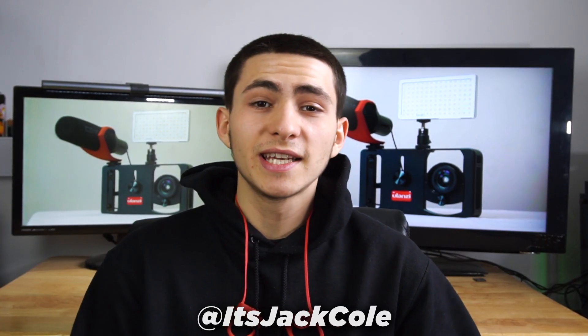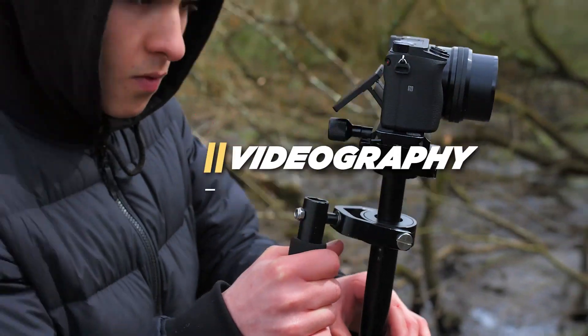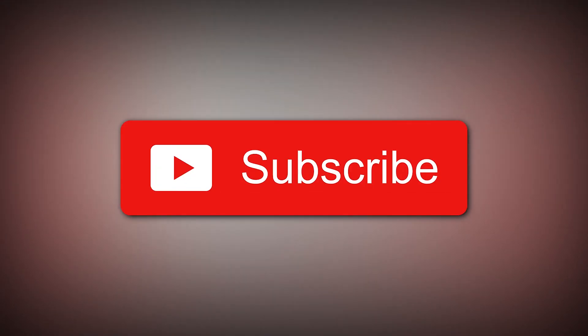Welcome back to my channel guys. My name is Jack. I produce weekly content based around video editing, videography, or how to make money making videos. Subscribe if that sounds interesting.